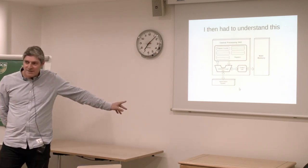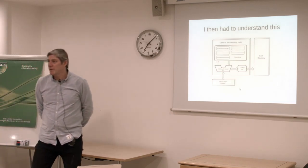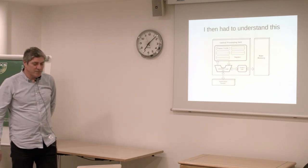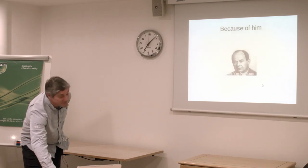Anyone know what this is? This is a Von Neumann architecture, on which pretty much everything I've been writing software on — whether that's assembly or code — for the last 30 years. Because of him, of course.